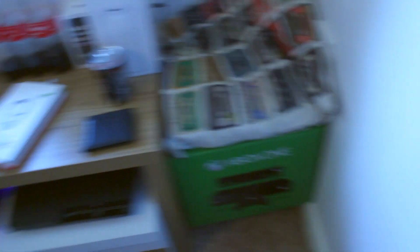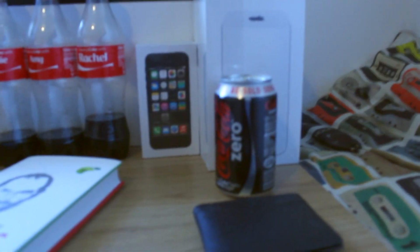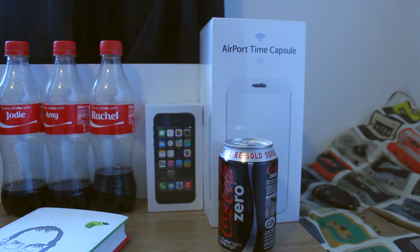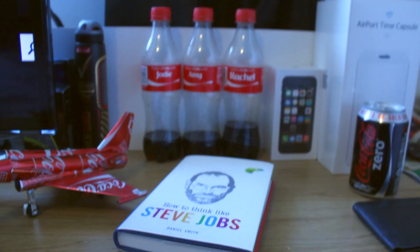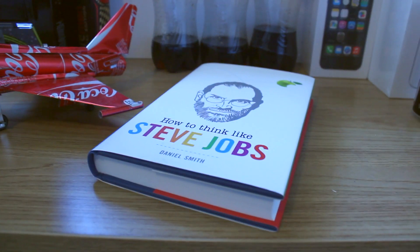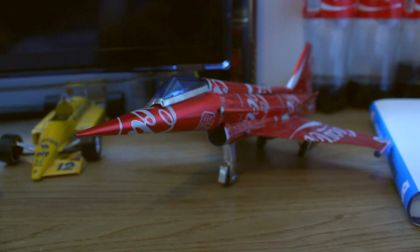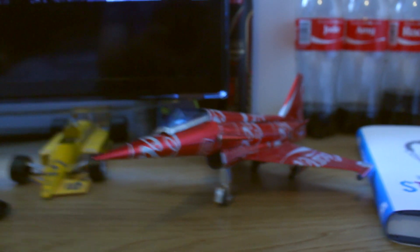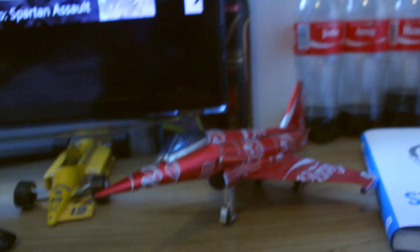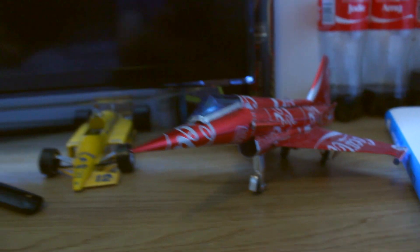We can move back to my TV area which has got a lot more cluttered since last time. We have my Xbox One box there — hint, I got an Xbox One. We have a Coke Zero can there; I love Coke Zero, tastes the same as normal Coke and it's less bad for you. We have my Airport Time Capsule box, a couple of Coke bottles with names, and a How to Think Like Steve Jobs book — it's not the autobiography, just a separate book I'm now reading. This is my Coca-Cola plane; it was a stocking gift from my mum and she doesn't remember where she got it from, so yeah, she's been scolded about that.